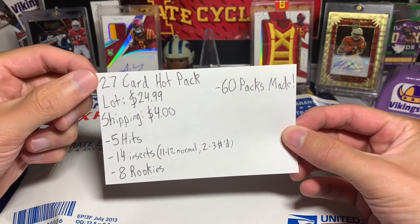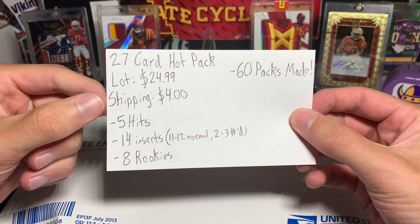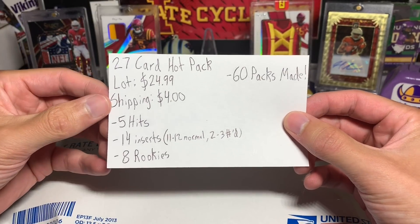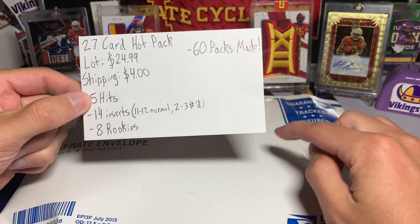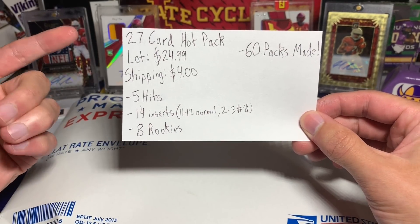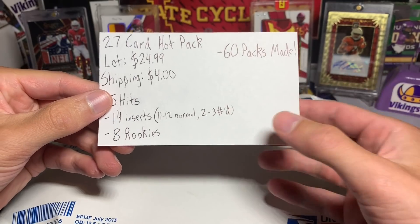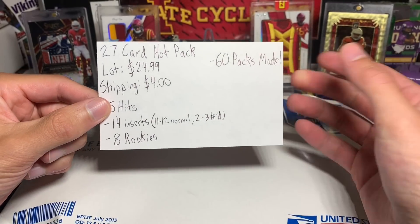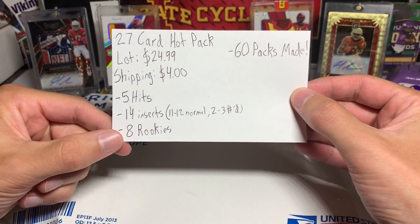This is a 27-card hot pack. The lot is $25 and shipping is $4 — a little less than a megabox, a little more than a blaster box, so right around $30. You're gonna get five hits, and if you don't get an RPA you'll get an extra hit. You get 14 inserts, 11 to 12 are normal, and 2 to 3 are numbered — and that does include printing plates. There's also eight rookies.